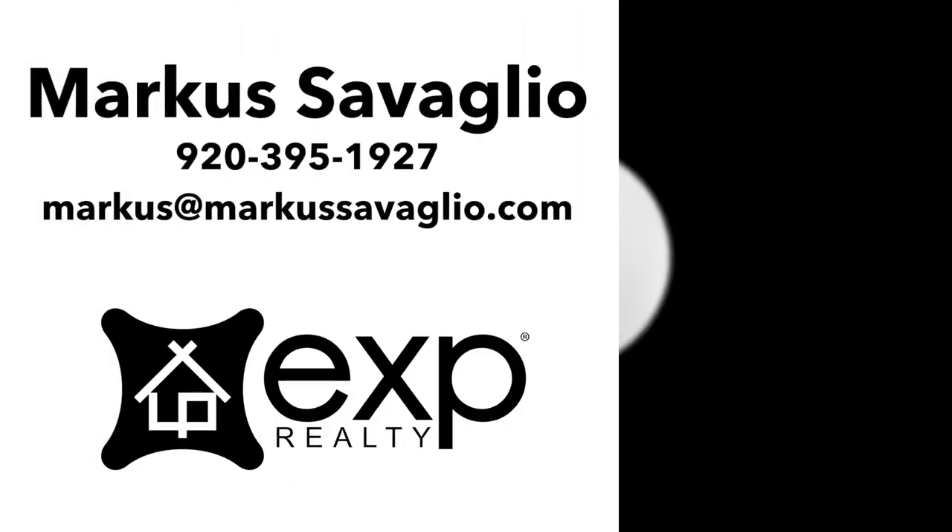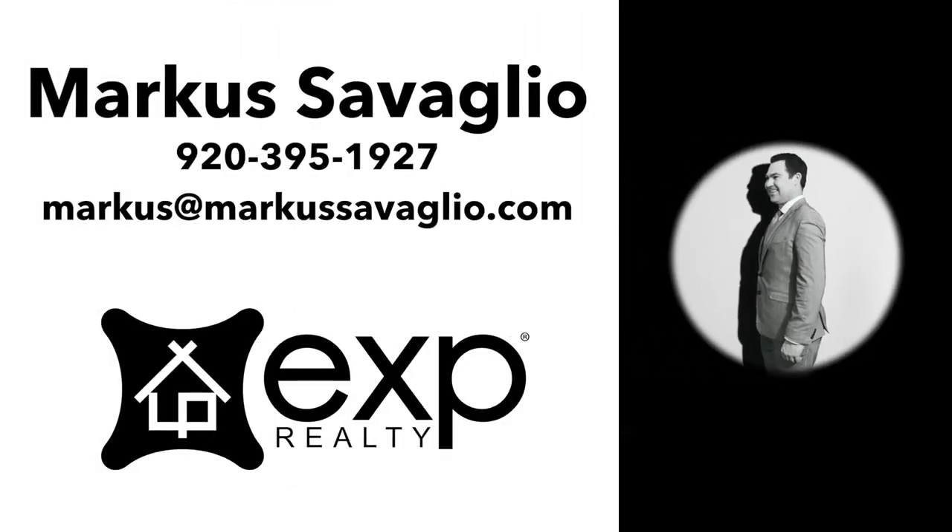For more information or to set up a private showing, call or text Marcus Savaglia with EXP Realty at 920-395-1927.